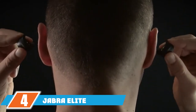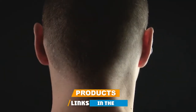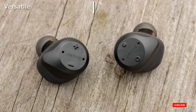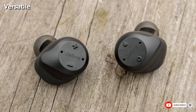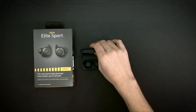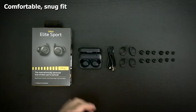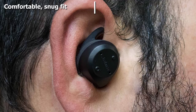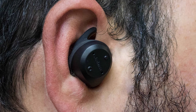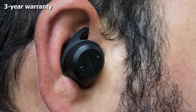At number four we have the Jabra Elite Sport. If you love listening to music or podcasts while working out, you'll appreciate these versatile multi-tasking wireless earbuds that monitor your heart rate via your inner ear. With passive noise cancellation and clear sound quality, they're ideal for listening to music or taking calls on the go. The earbuds come with three sizes of ear tips and fin tips for a secure custom fit, and they feature a waterproof, sweat-proof design to hold up during your toughest workouts.